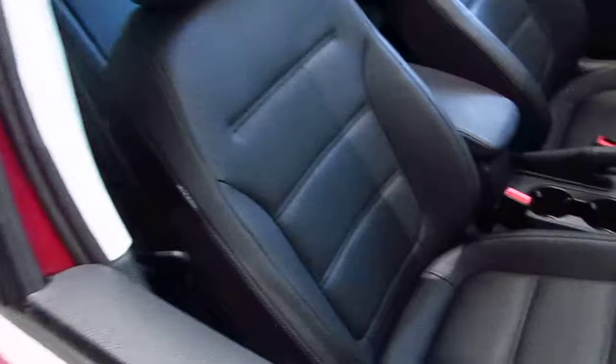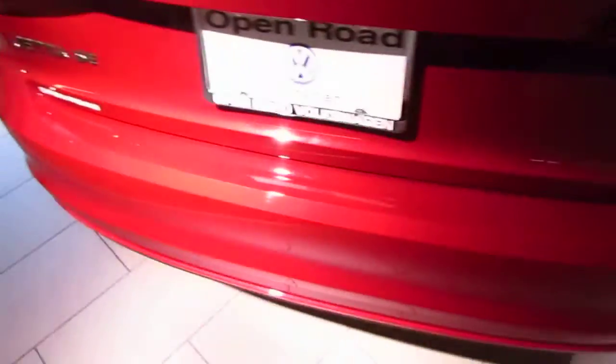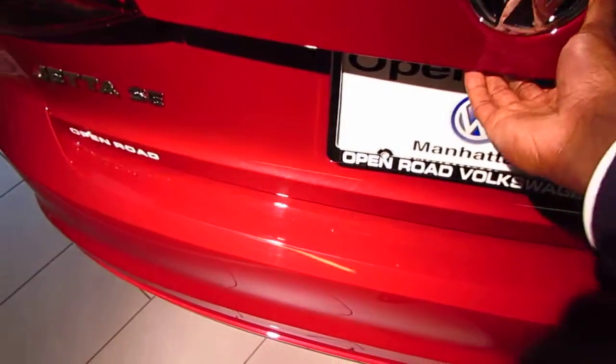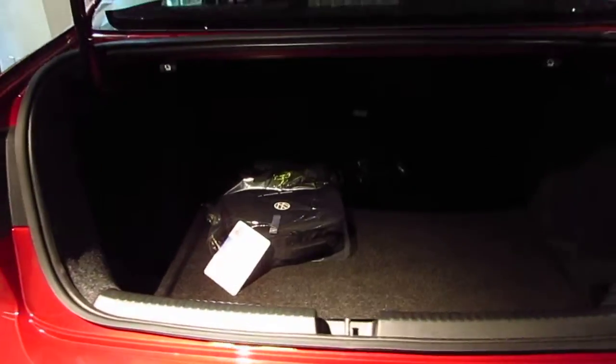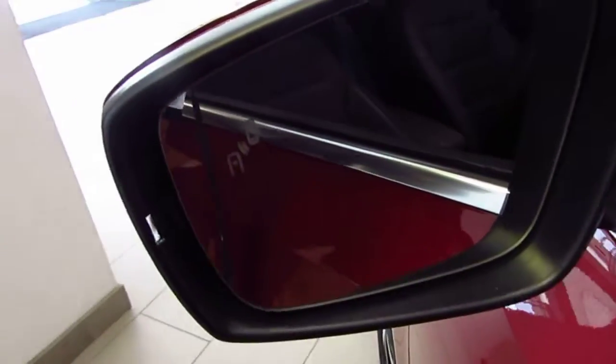The car has leatherette seating. Nice view of the sunroof. Quick view of the back bumper. Great trunk space. The car also comes equipped with blind spot detection.